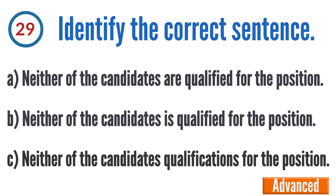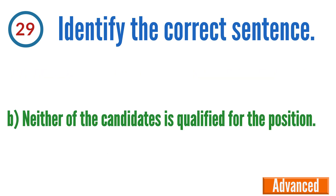Question 29: Identify the correct sentence. A: Neither of the candidates are qualified for the position, B: Neither of the candidates is qualified for the position, C: Neither of the candidates qualifications for the position. The correct answer is B — neither of the candidates is qualified for the position.